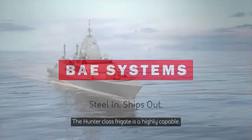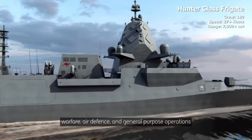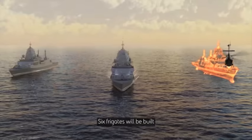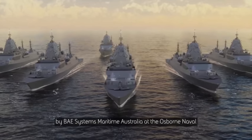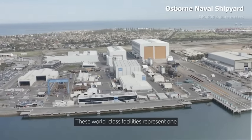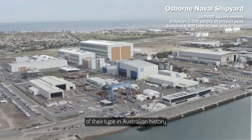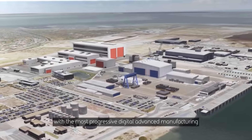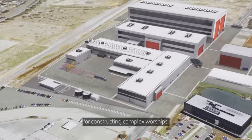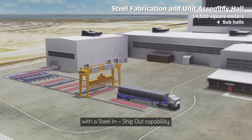The Hunter Class frigate is a highly capable multi-mission warship designed to support anti-submarine warfare, air defense, and general-purpose operations anywhere on the world's oceans. Six frigates will be built by BAE Systems Maritime Australia at the Osborne Naval Precinct in South Australia. These world-class facilities represent one of the largest investments of their type in Australian history, outfitted with the most progressive digital advanced manufacturing technologies to ensure sovereign capability for constructing complex warships. The shipyard is designed with a steel-in, ship-out capability.